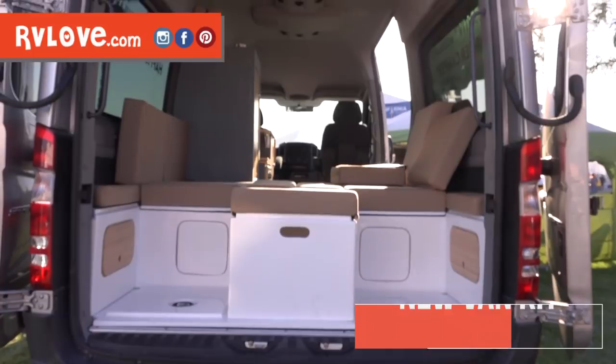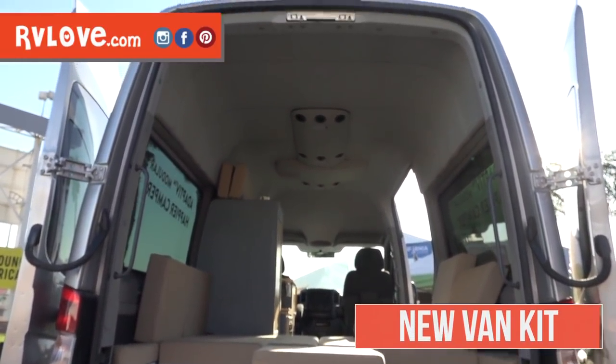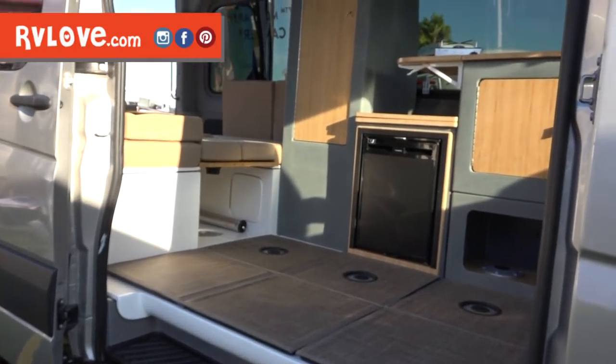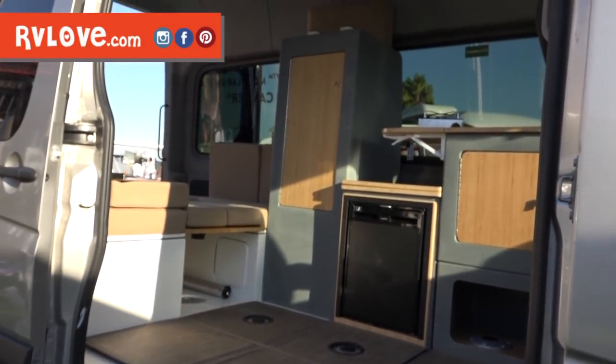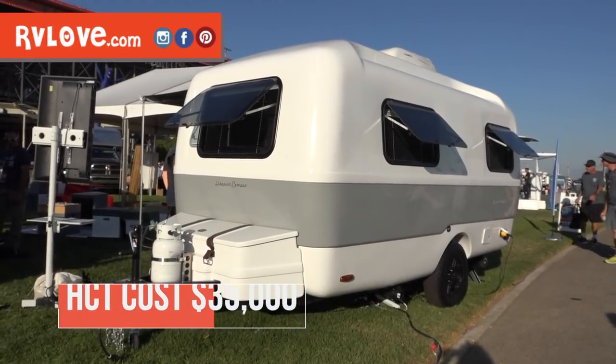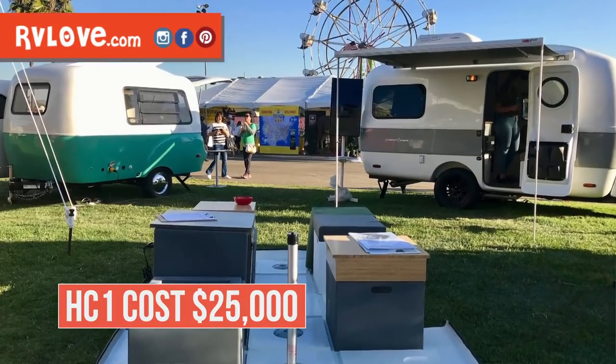They're currently using a dry toilet but talking about doing a plumbed-in flushable version. The rest of the components can be modular and moved around. The other prototype is a brand new van kit — not yet in production. For around $10,000 you can buy a kit that you install in any Sprinter van on the same chassis length and turn your regular van into an RV by having the kit shipped to you. The price point on the HCT is around $35,000 and on the HC-1 around $25,000. Really cool, very innovative company.